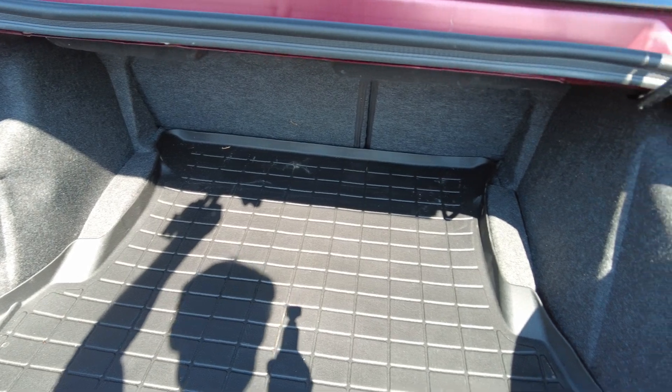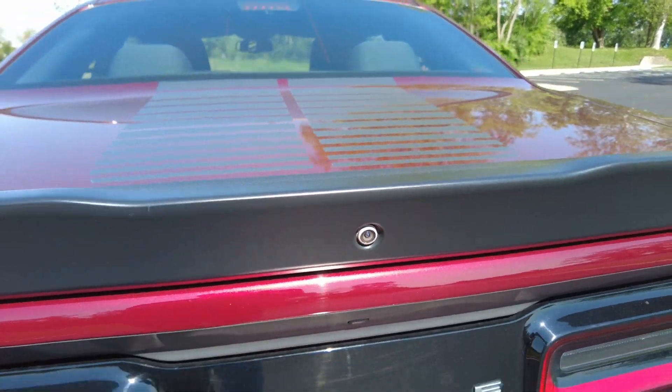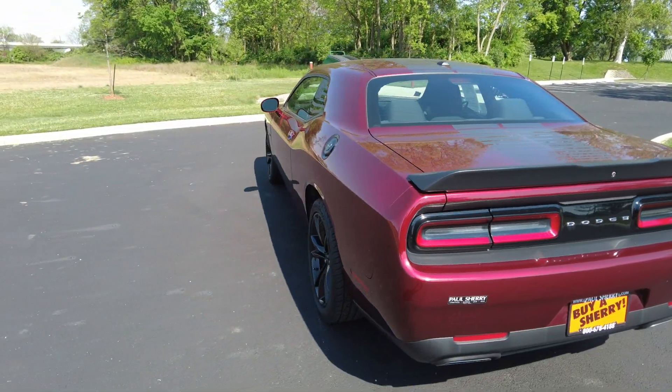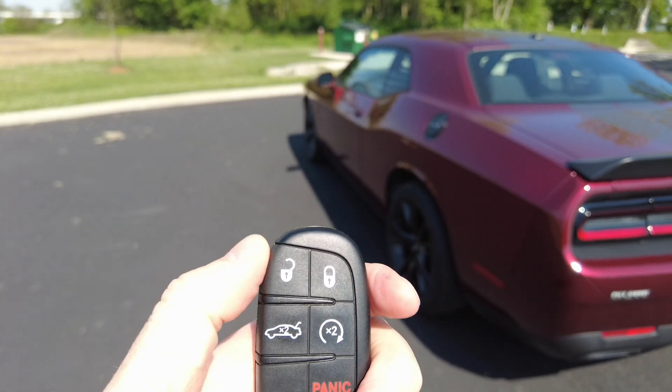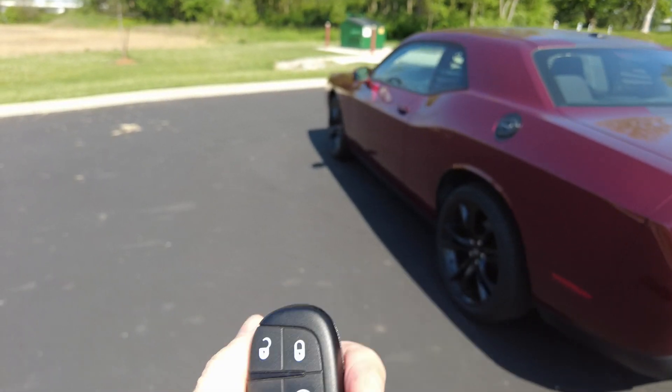Your WeatherTech matting back here in the trunk space. Those seats do fold down if you have a lot of cargo. Also got your rear camera back here. I unlock that trunk here with the keyless entry — you can see you have unlock, lock, trunk release, and remote start in addition to your panic button.